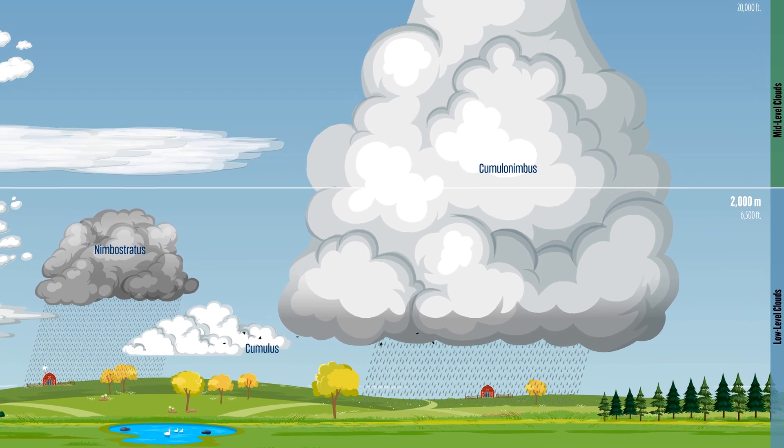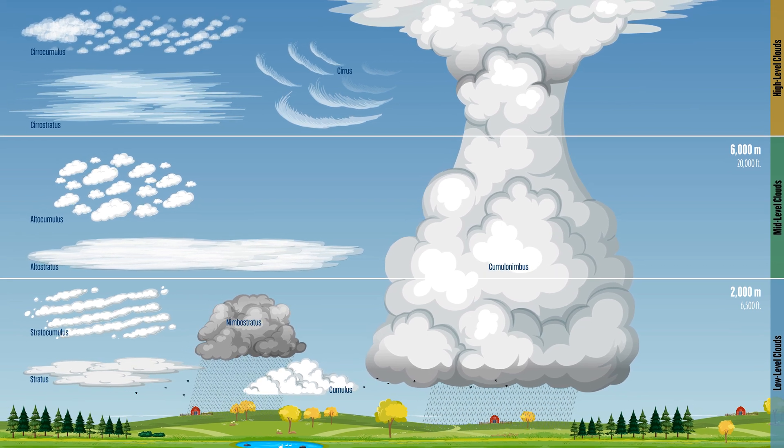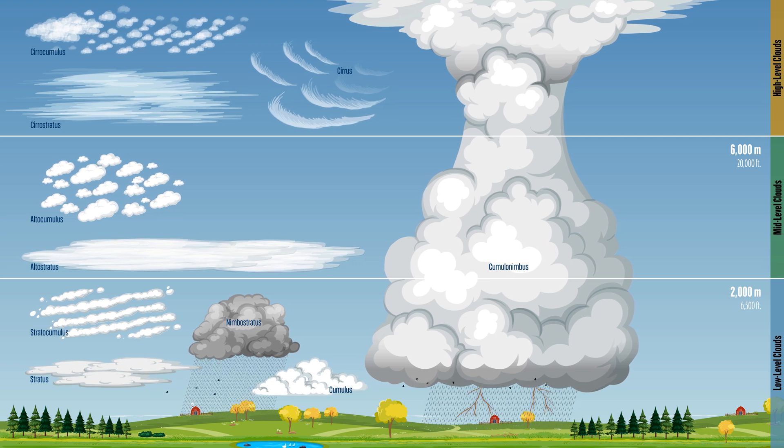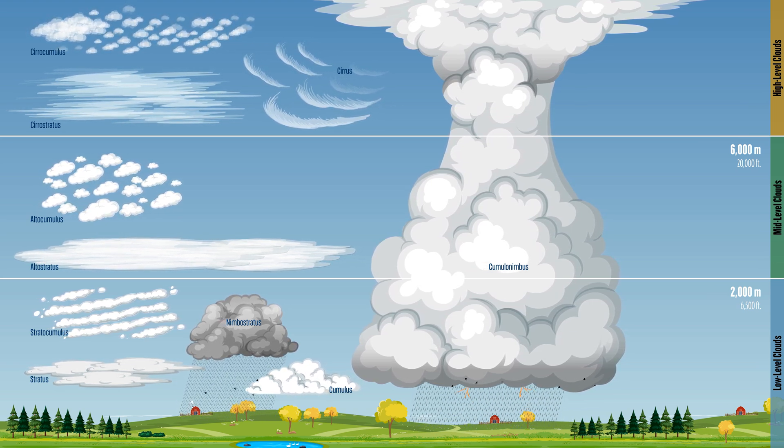From low clouds that bring mist and rain to high clouds that signal weather changes, each type of cloud reveals something about the atmosphere. Now, every time you look up, you might just know what the clouds are telling you about the weather. Thank you for watching.